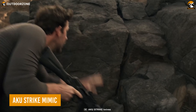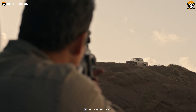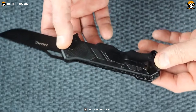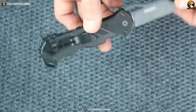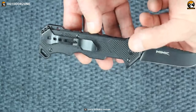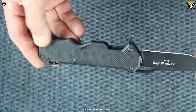Sometimes firepower isn't quite everything, and for those situations, a proper tactical knife can make all the difference between success and failure. Forged for tactical prowess, the Aku Strike Mimic folding knife reigns as a paragon of practicality.